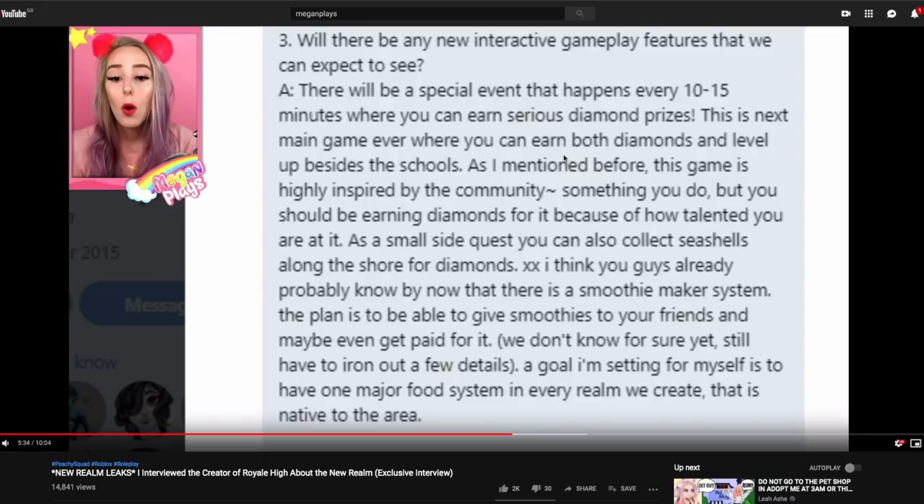I was around when the new Royal High campus was released and it was so exciting in the run-up to that too. Bear in mind, when new Royal High campus was in development and just as it was releasing, Barbie was planning her wedding — and then the day it was released or the day after, she had her wedding. It was insane. It also confirms that you can collect seashells along the shore — I'm guessing they'll be diamond-shaped seashells or really nicely textured ones, kind of like at Halloween when you get the candies you can convert.